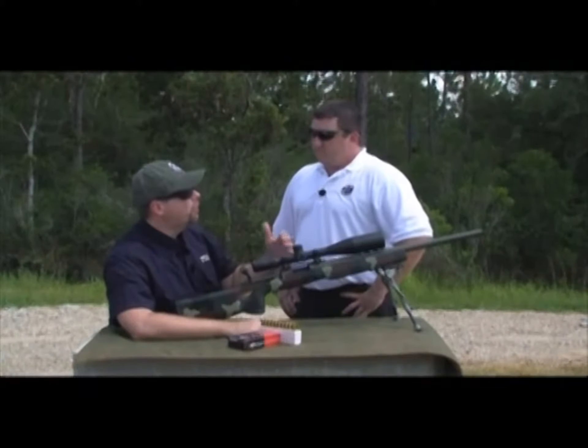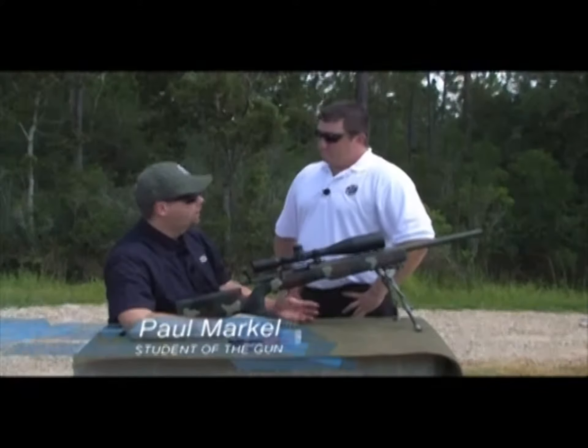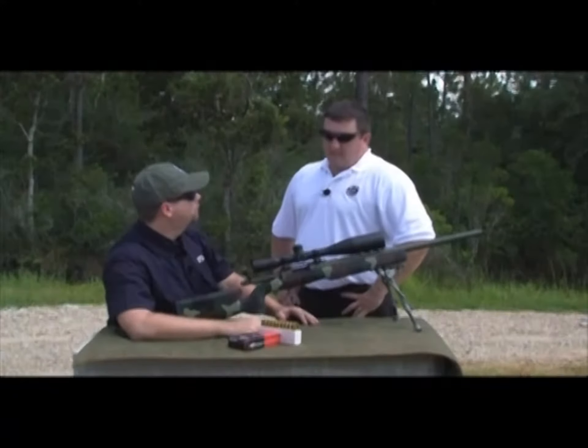When it comes to shooting two, three, four, five hundred yards at various distance engagements, there's basically two schools of thought. There's the holdover school of thought and then there's the dial-in school of thought. What are some of the advantages from one to the other?